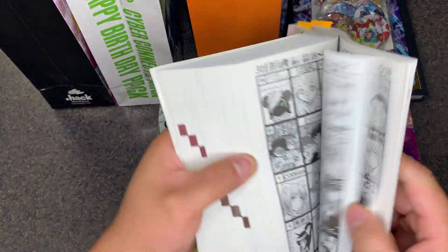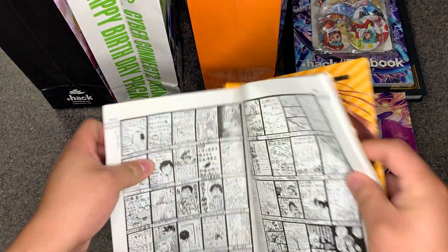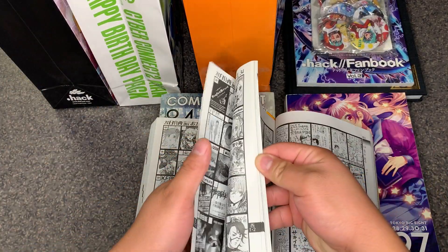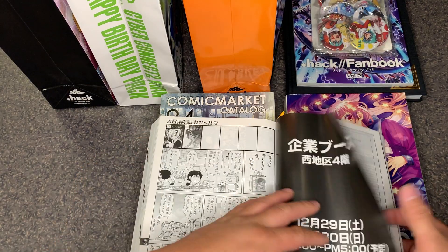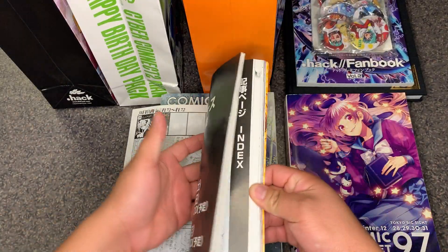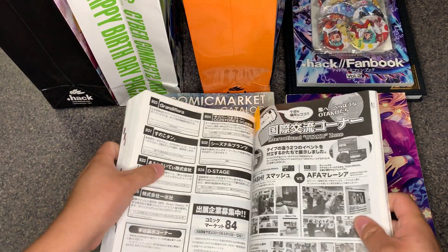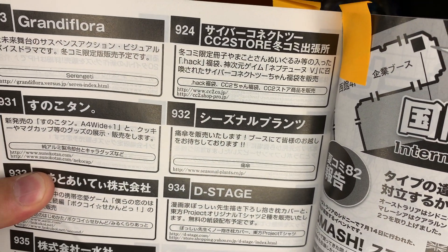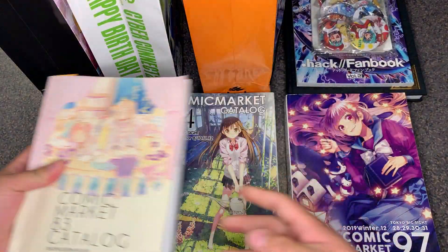I have it bookmarked in the industry section. This is the industry section of the catalog, and right here we can see that the CC2 store was in attendance.